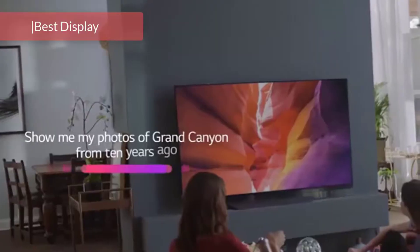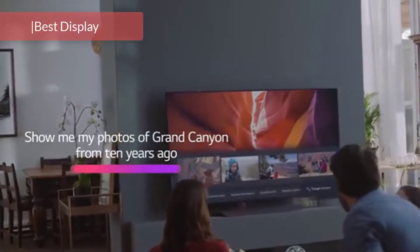The LG B8 comes with artificial intelligence, Think, that has the Google Assistant built in, so it becomes the center for the smart home.